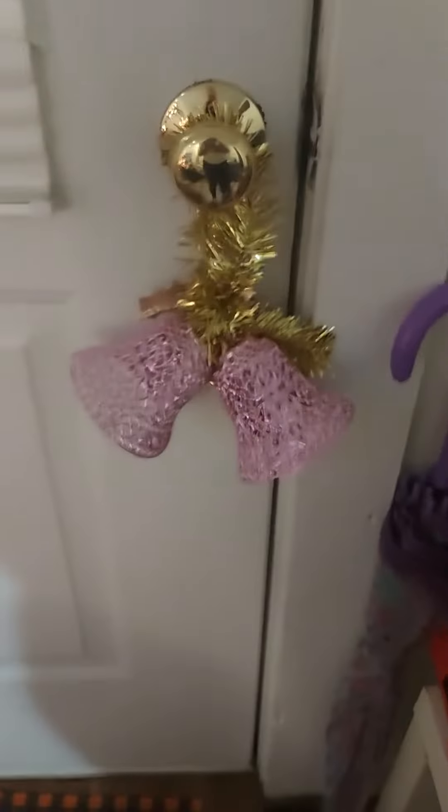And on my work desk I have this little tree. And yeah, that's about it, guys. I hope you enjoyed this. Thank you so much for watching. On my door I do have this little bell decoration. And on my front door, if you guys want to see my wreath, it actually looks like this.